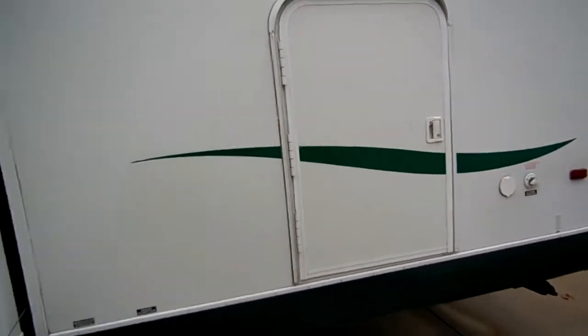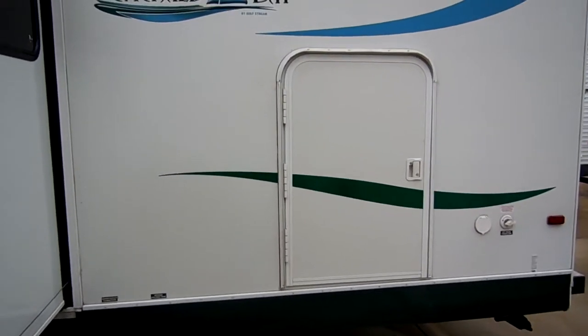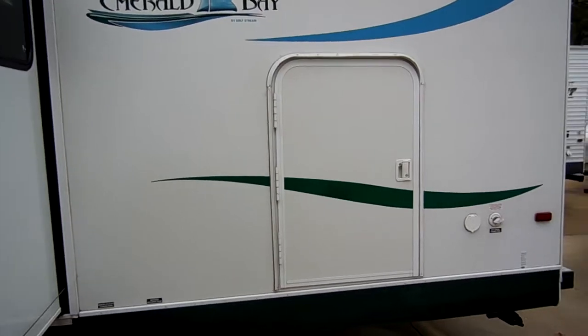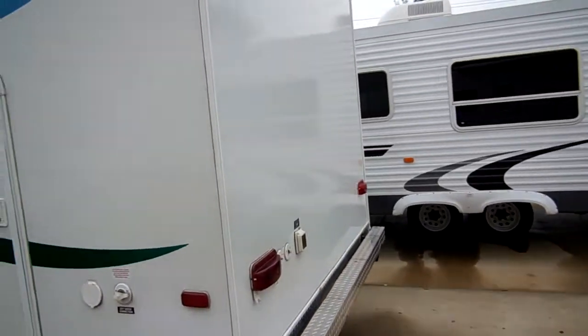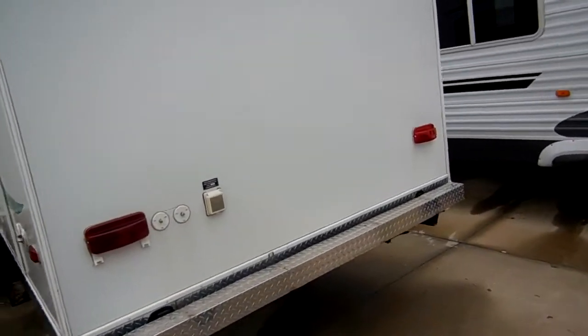It's got the stow-and-go cargo loading door in the back, and what this allows you to do is load your bicycles, grills, and equipment directly into the coach without having to carry it through the RV. I'll show you how that works here in a minute. The back is also in excellent condition — no delamination.